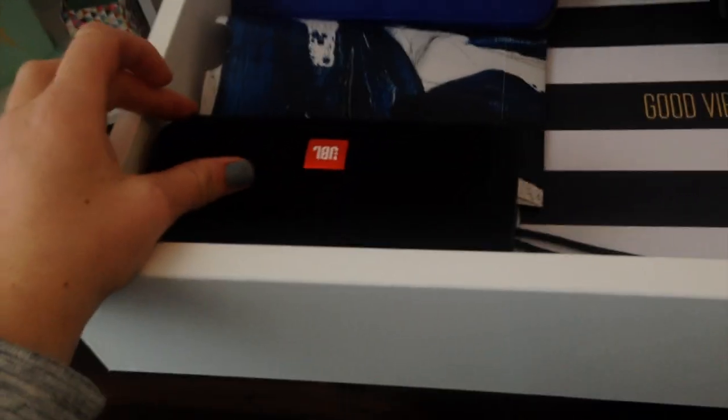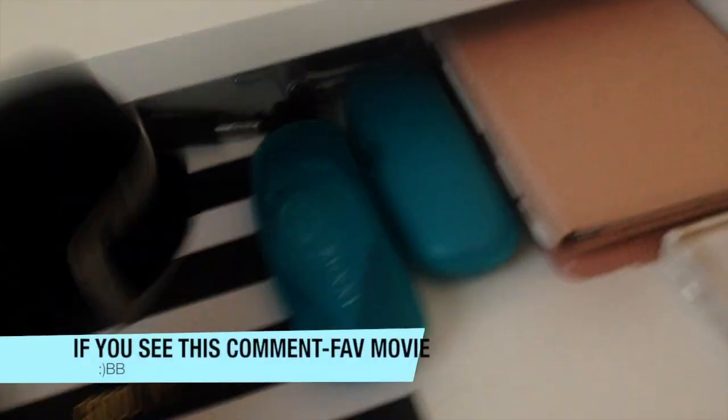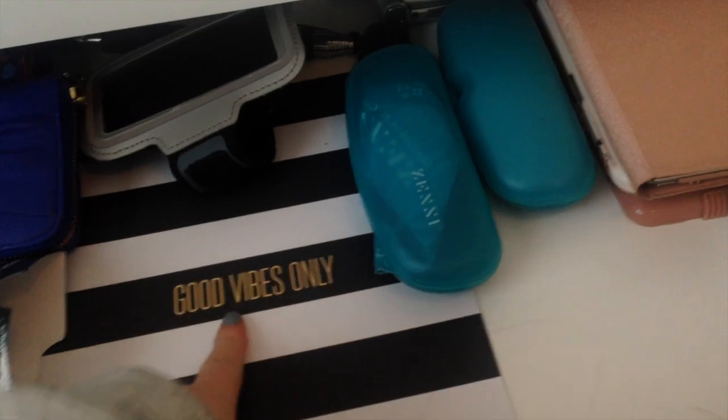In my first drawer I have a JBL box I repurposed — I just used it as packaging to hold cords and earbuds so it looks nicer. I also have my wallets, some running stuff since I love to exercise, and my sister gave me something in here too.